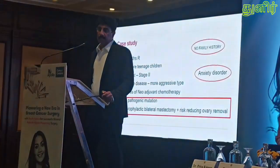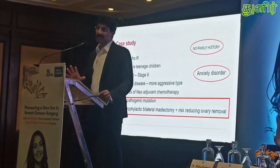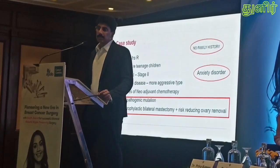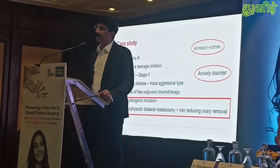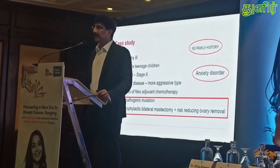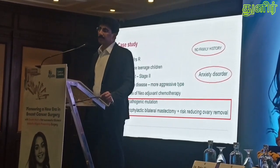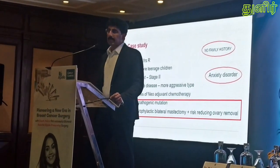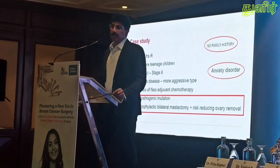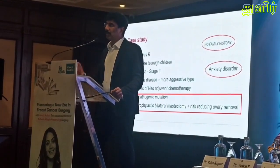Our patient — we have so far performed almost 16 such surgeries — this patient is particularly significant to us. She was a 37-year-old housewife, a mother of two pre-teenage children. She had a cancer of the right breast, stage 2. The day she walked into the OPD she was very apprehensive and anxious, with a swelling in the breast and no diagnosis yet. Even the slightest hint that it could be cancer caused her great stress. We counseled her, helped her through it, got basic investigations done, and got a biopsy. Unfortunately, the biopsy turned out to be a more aggressive type of breast cancer — a triple-negative disease.